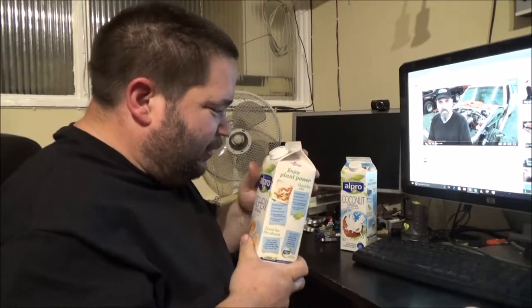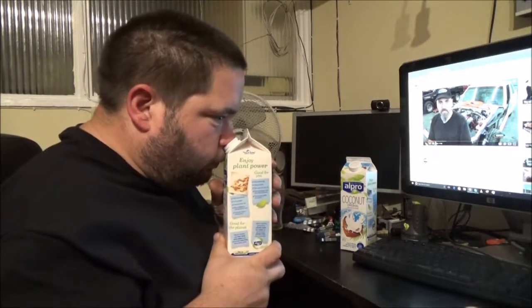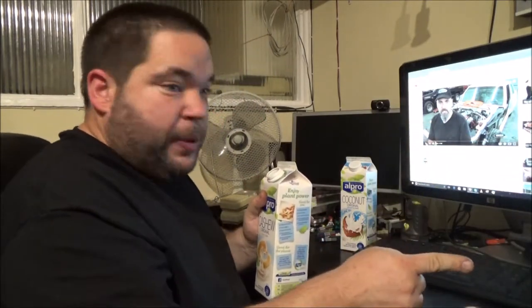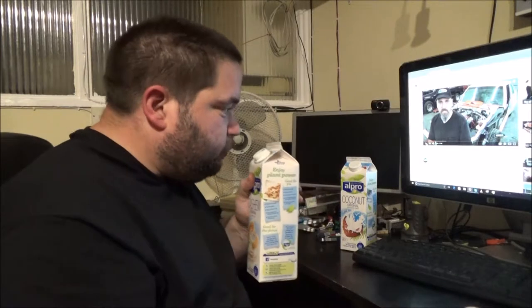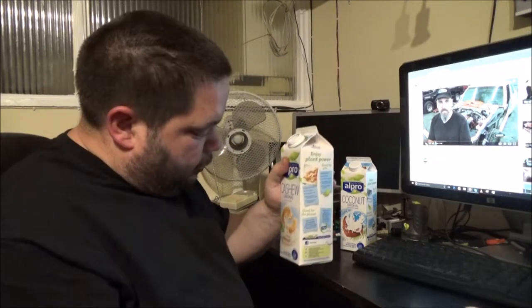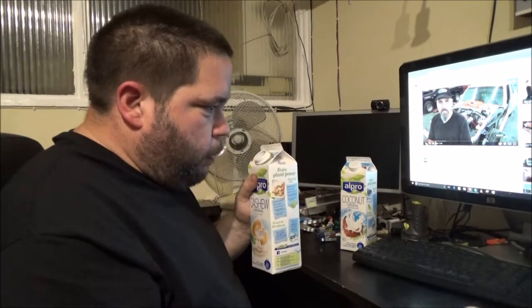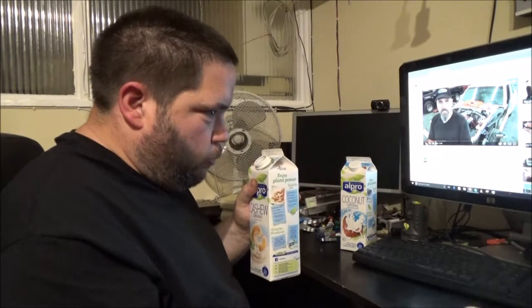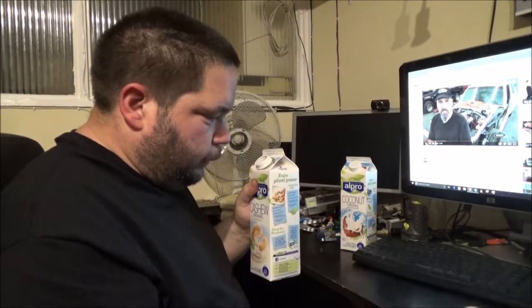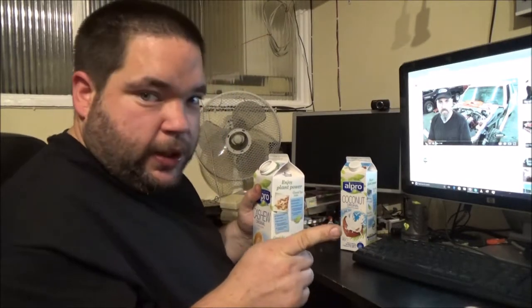I'm sort of looking at the top here — that looks grey. It doesn't have much in the way of a smell to it. The soya one has quite a custardy smell; I'll probably end up drinking that tonight. This one has sort of a nutty smell to it, but then again, I suppose it would be — it's made out of nuts. Not bad, but at the moment the soya one is winning.